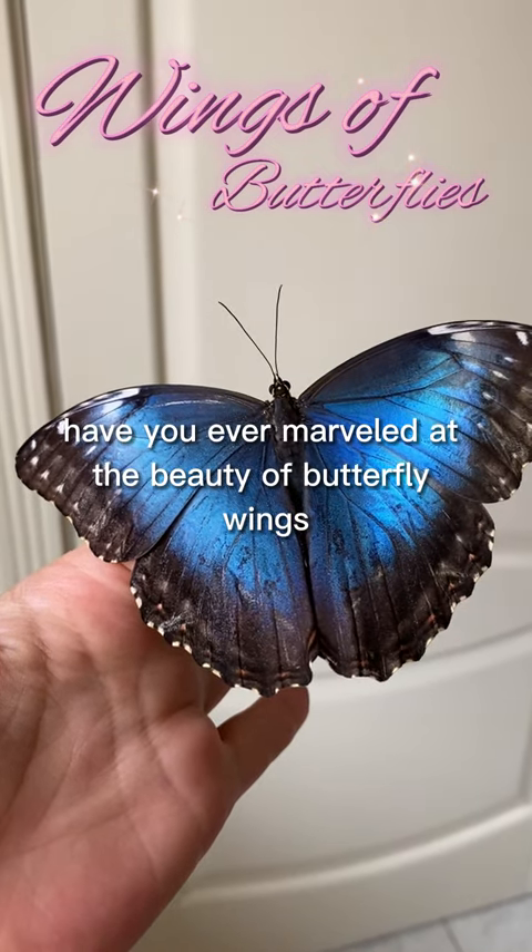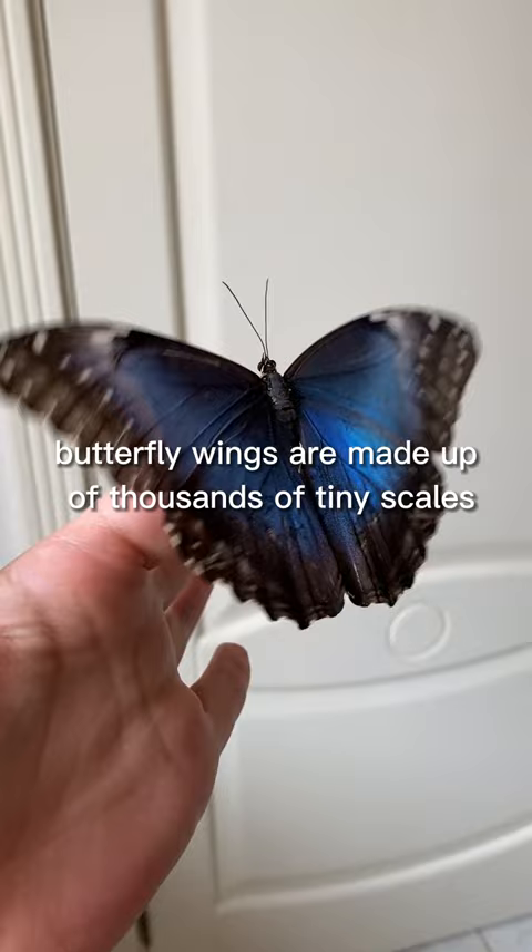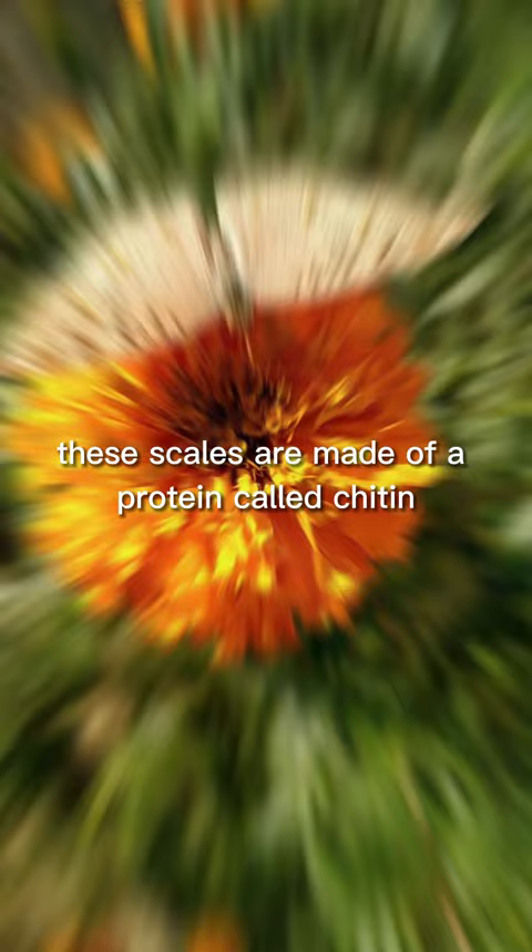Have you ever marveled at the beauty of butterfly wings? Butterfly wings are made up of thousands of tiny scales that give them their unique colors and patterns. These scales are made of a protein called chitin, which is also found in the exoskeletons of insects.